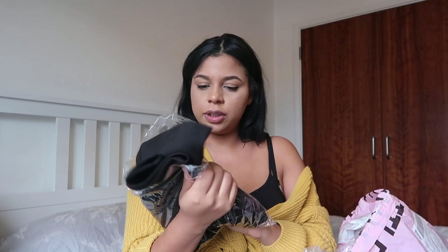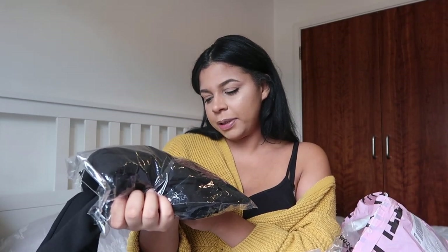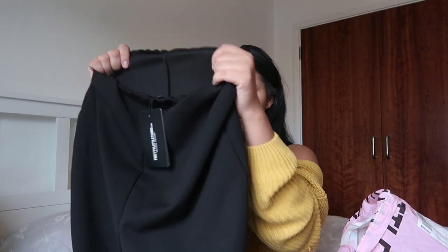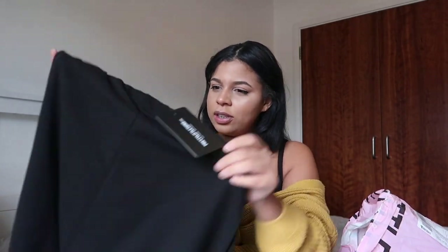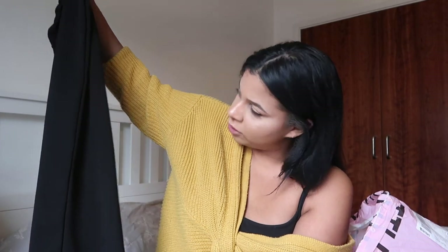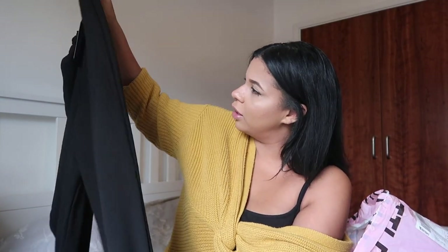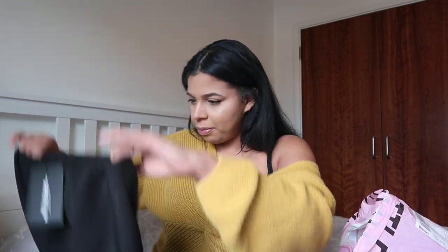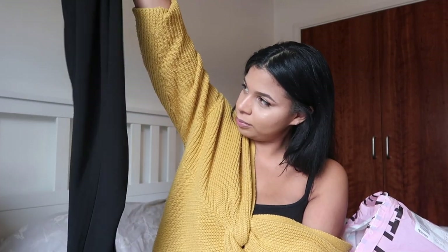I am literally going to be living my Clueless fantasy in this skirt, I can already tell. Next are these high-waisted pleated front detailed trousers. They're a lot thinner than they looked on the website — I can literally see through them. So I'm not too sure about these; they look completely different and just look like joggers. Maybe the try-on will save them.